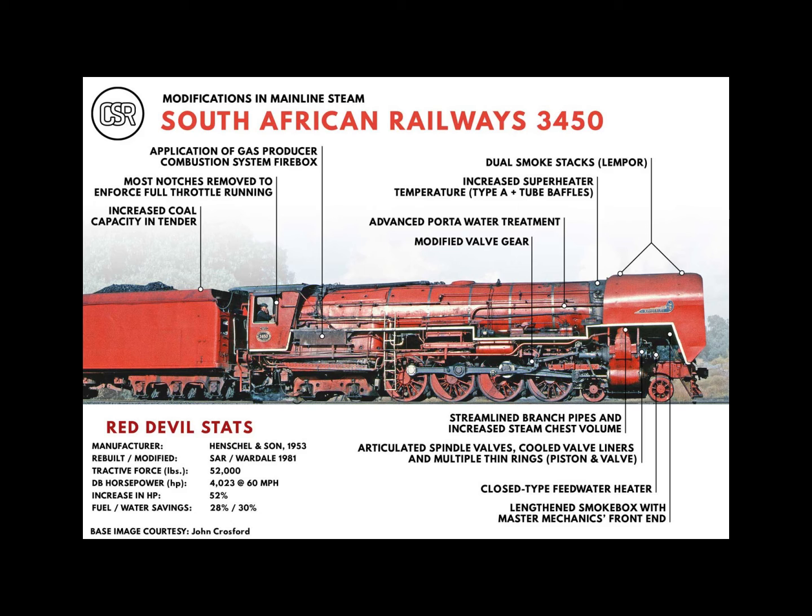Axle load: 18 long tons. Tender weight: 105 long tons. Tender water capacity: 47,700 liters. Locomotive length: 91 feet 6 and 19/16 inches. Height: 13 feet. Adhesive weight over the drivers: 74 long tons, or 75,440 kilograms. A factor of adhesion ratio is not available. The locomotive class was 26.